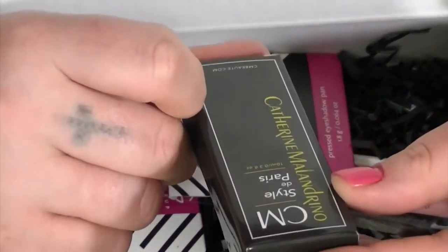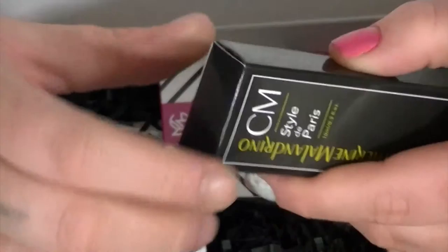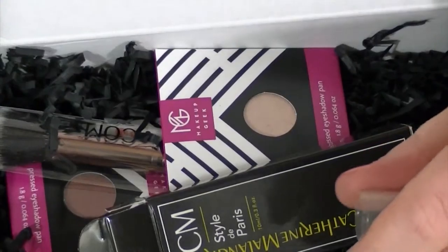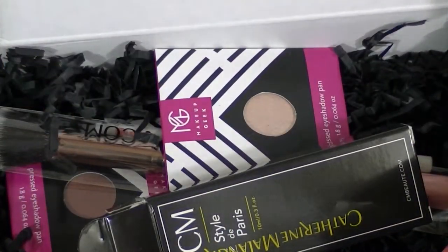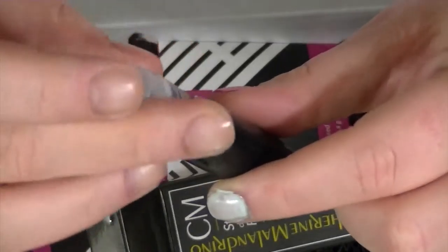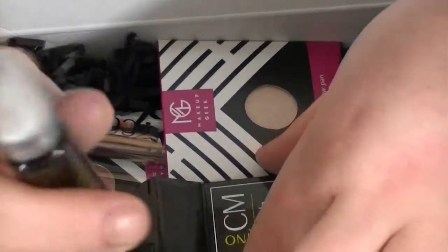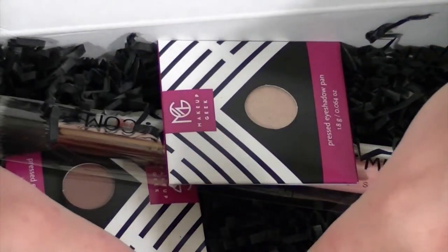Okay, so the first thing is Catherine Melondrino Style de Paris — I'm guessing this is a perfume. And it is! Let's go ahead and pull it out. It smells okay. I'm trying to figure out what it smells like. One cool thing — when you're done with it you can reuse the bottle. That's probably the best thing about this, not the smell of the perfume, just the fact that I could reuse the bottle. I mean, I'll use it, I'm just not super excited about it.